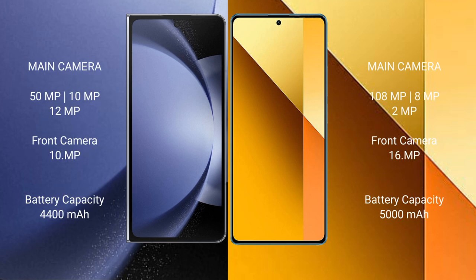Samsung Galaxy Z Fold 6 features a triple camera setup with a 50MP main, 10MP telephoto, and 12MP ultrawide camera, plus a 10MP front camera. Redmi Note 13 also features a triple camera setup with a 108MP main, 8MP ultrawide, and 2MP macro camera, plus a 16MP front camera.